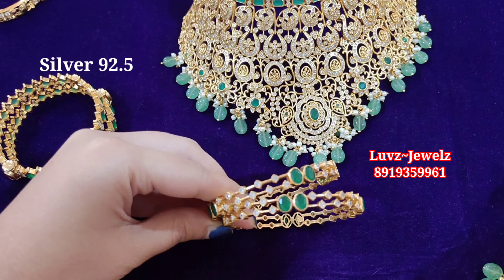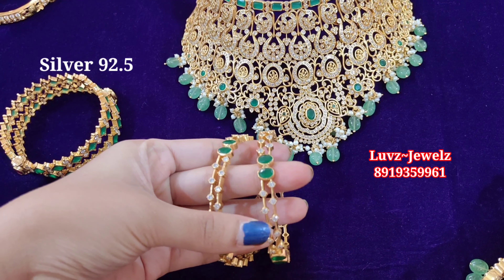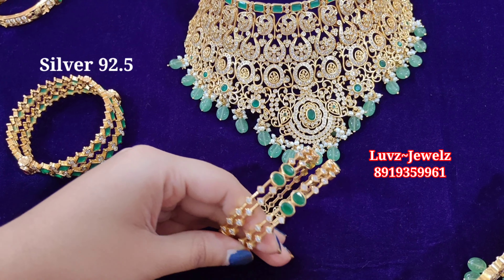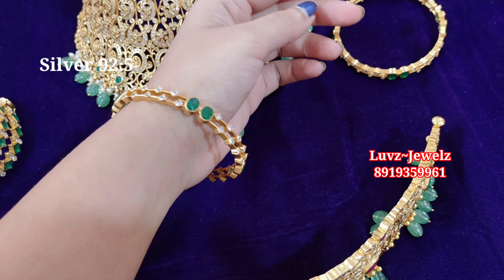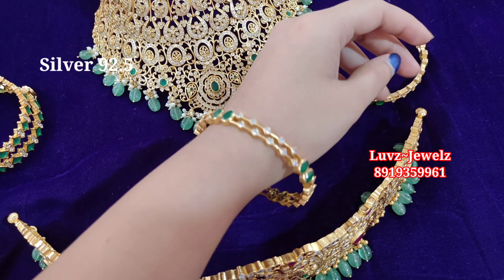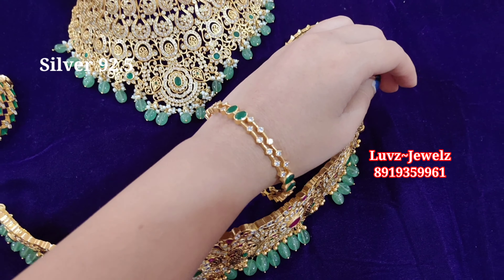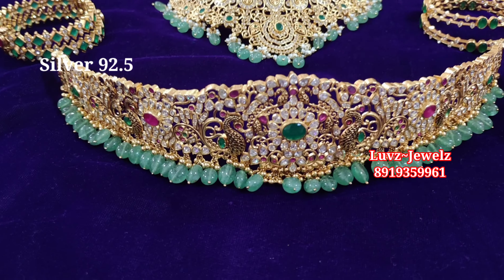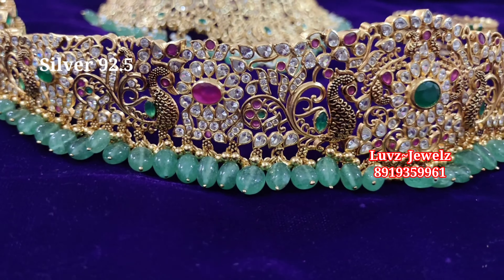Coming with one more matchable beautiful designer bangle set — this is completely matchable for the choker. The size is 2.6 size, just regular bangles — not openable. Please check out the perfect match with the churandi. For further details or any doubts, feel free to ping me on WhatsApp.